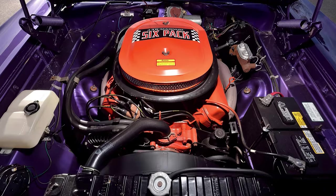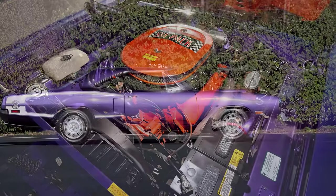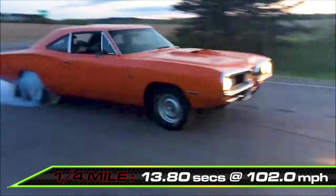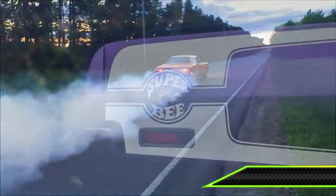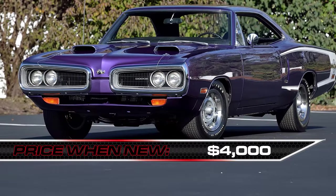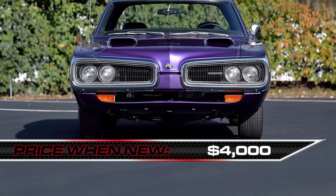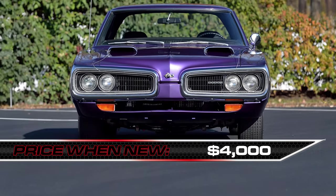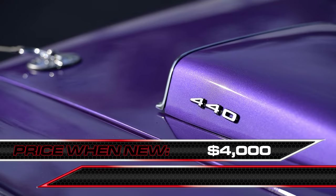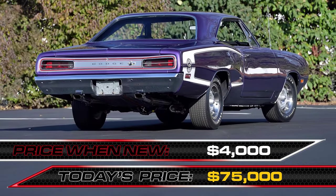The Superbee certainly delivered with the 440 6-pack engine and 4-speed manual transmission, buzzing it down the quarter mile in 13.8 seconds at 102 miles per hour. Going fast in 1970 meant parting with about $4,000 to snag one when new. An automotive art piece for sure, the Superbee has appreciated by about 1,775% over the years, recently going for around $75,000 at auction.